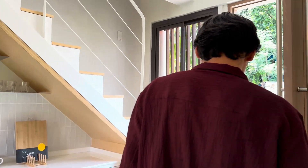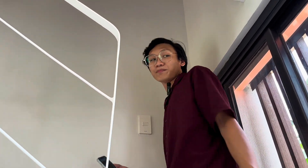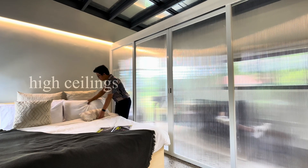So what's your secret to making this place feel cozy? To make this house feel cozy, we use big windows, an open plan layout, and plus high ceilings.